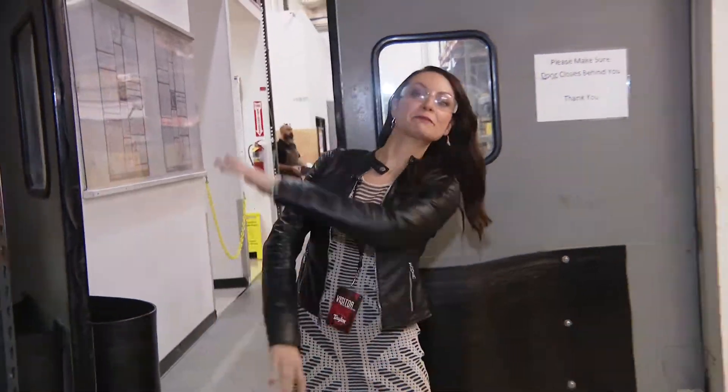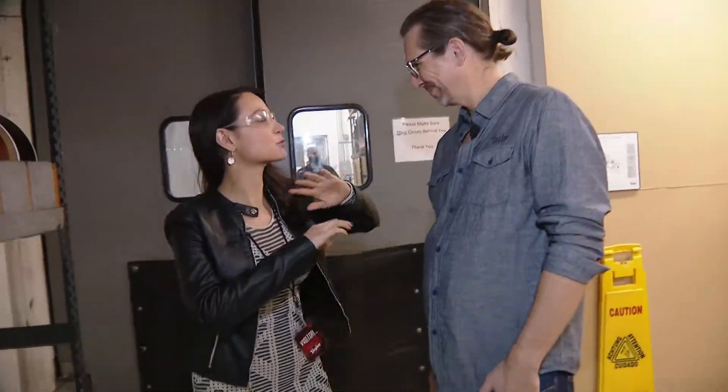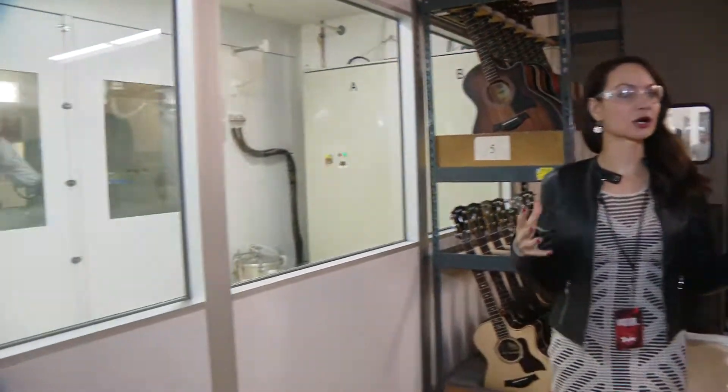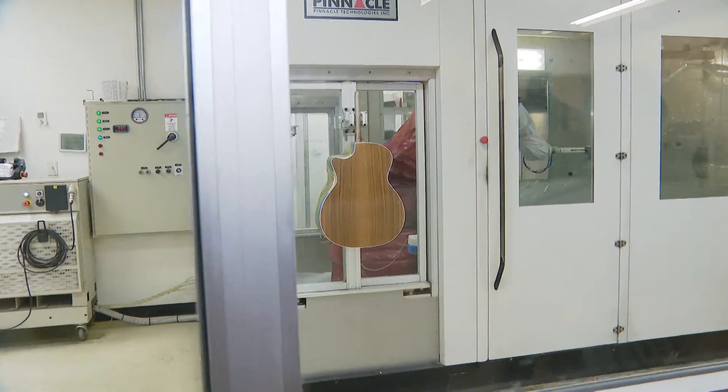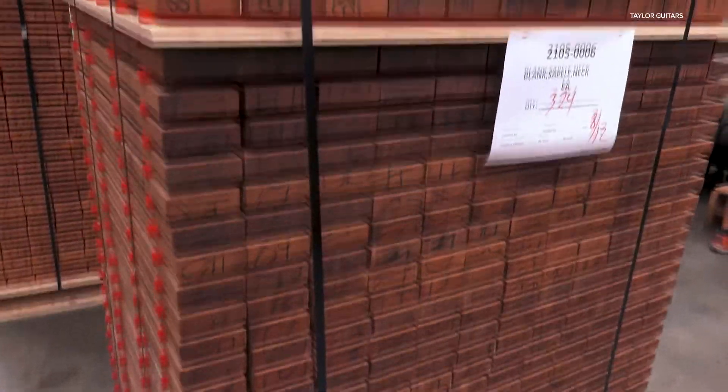Apparently they just let me loose and run amok around these places. This is my buddy Patrick — he's a product specialist here at Taylor Guitars. This is so cool because we're actually behind the scenes where men and women are putting together actual guitars. Look at that. Tell me, how does this work? How long does it take to put together one guitar?